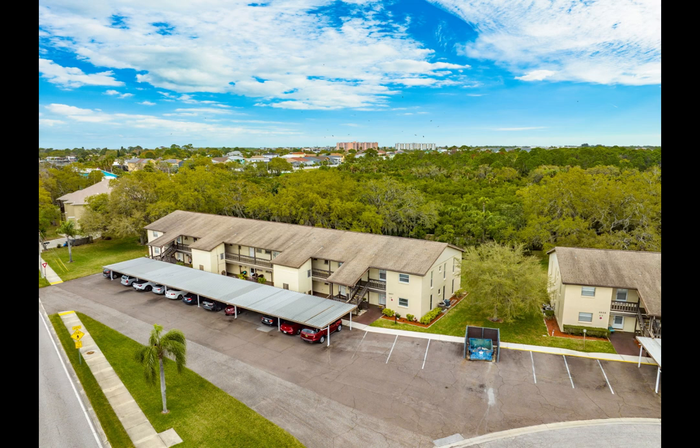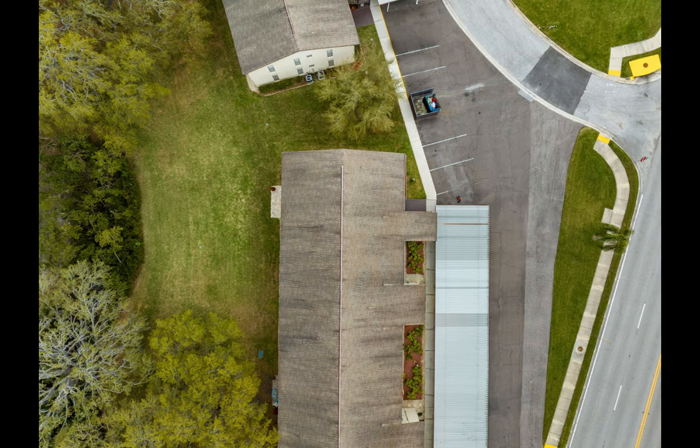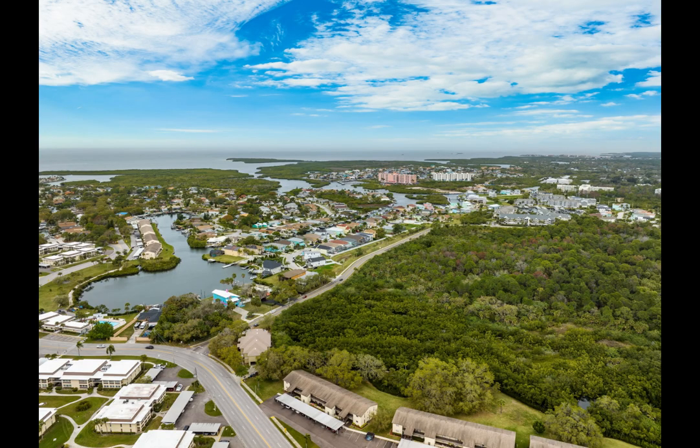For those seeking the ultimate coastal experience, optional private beach membership awaits. No need to fret about parking — your covered carport space awaits, providing shelter for your vehicle year-round. Discover the perfect blend of luxury, convenience, and natural beauty in this Gulf Harbors gem — your gateway to coastal living at its finest.